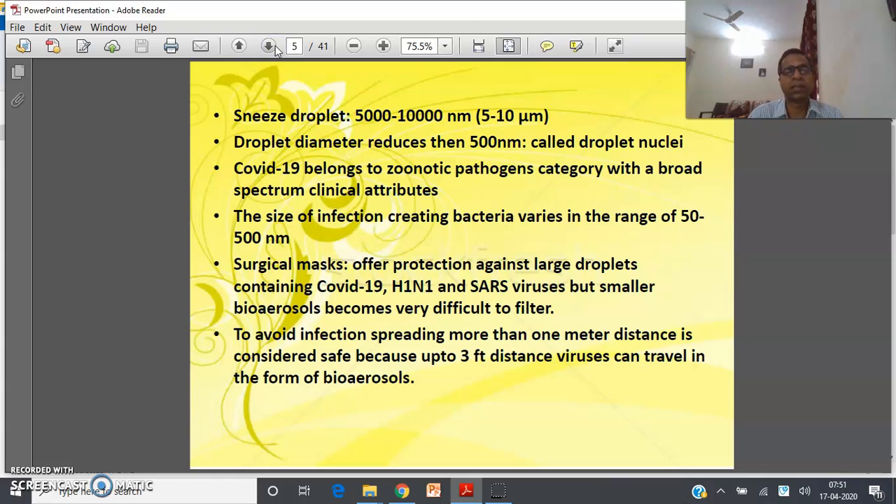The size of sneeze droplets varies from 5 to 10 microns, or 5,000 to 10,000 nanometers. When the droplet diameter reduces below 500 nanometers, it comes under the category of droplet nuclei. COVID-19 belongs to the zoonotic pathogens category with a broad spectrum of clinical attributes — these are pathogens transferred from animals to humans. The size of infection-creating bacteria varies in the range of 50 to 500 nanometers.